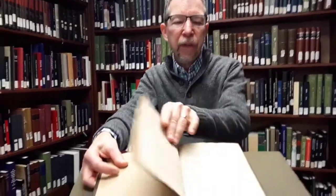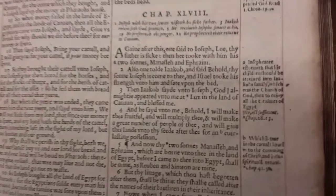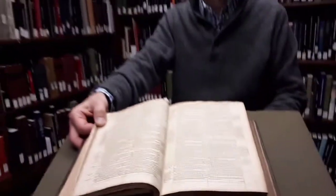There are some unique parts to the Geneva Bible. First, versification became very much a part of the Geneva Bible and also annotations along the side. The Geneva Bible is sometimes called the Breaches Bible because in Genesis 3:7, it is translated there that Adam and Eve made breaches for themselves after they realized that they were naked.